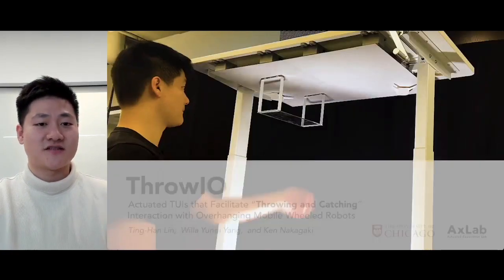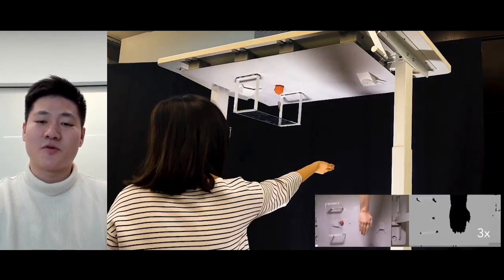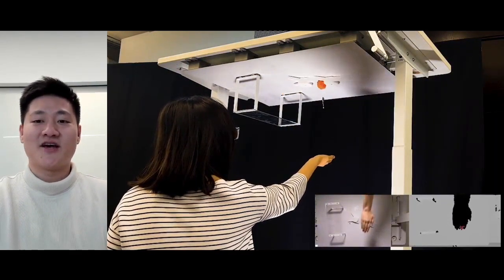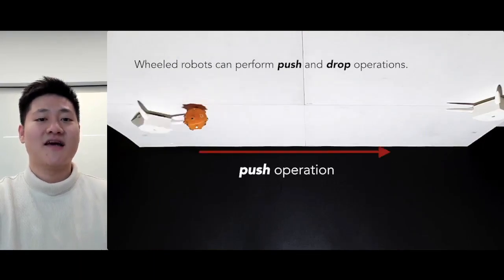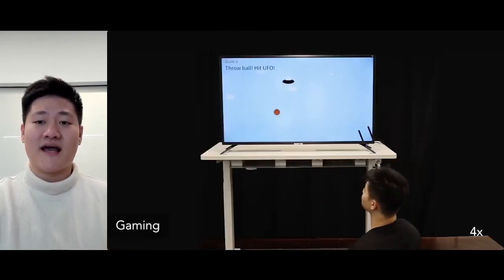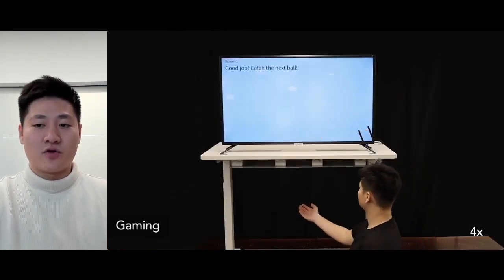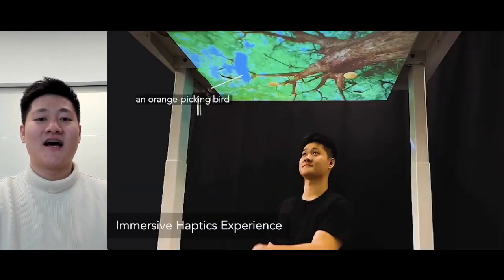We thus present Throw-Yo. By simply placing two robots on an overhang surface, users will be able to vertically throw and catch a magnetic object in different scenarios. Once the object is thrown and stuck on the ceiling, the robots will be able to push and drop them at different locations, allowing users to spatially interact with them.